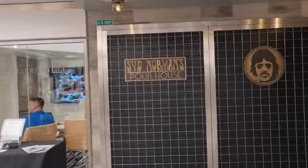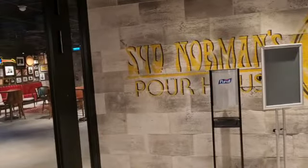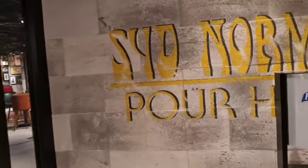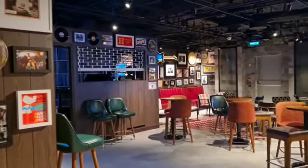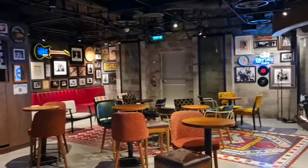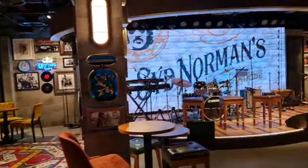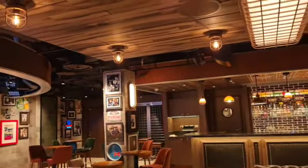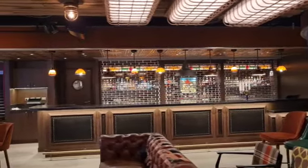At the end of the art gallery section you'll have Sid Norman's Poorhouse — great music in here and it's a beautiful little bar. As you can see they have a band set up; last night it was an ABBA night with videos of ABBA in their heyday. Beautiful little bar, this one.